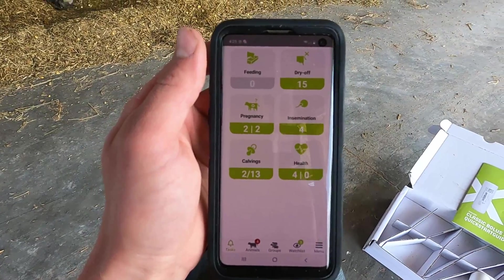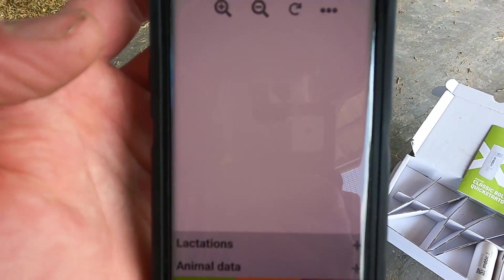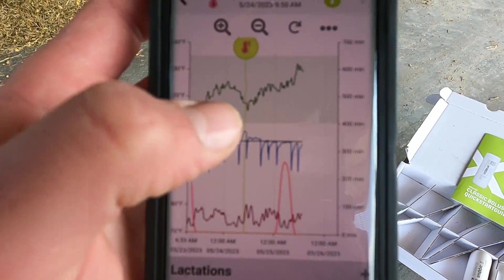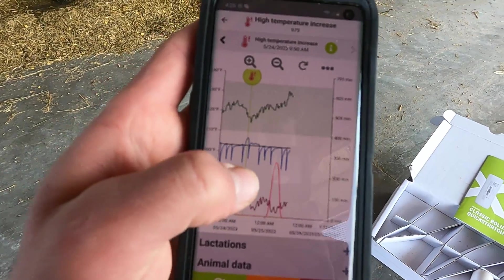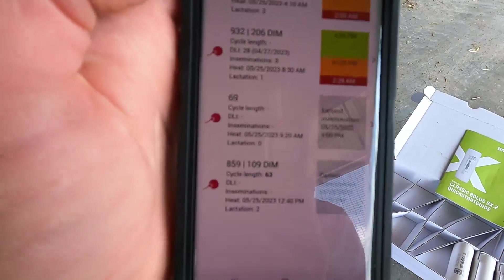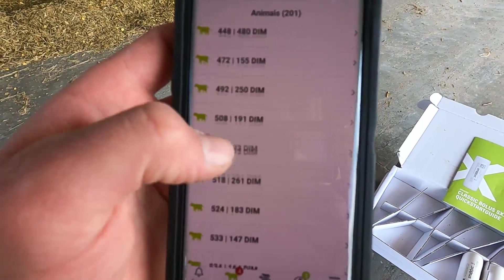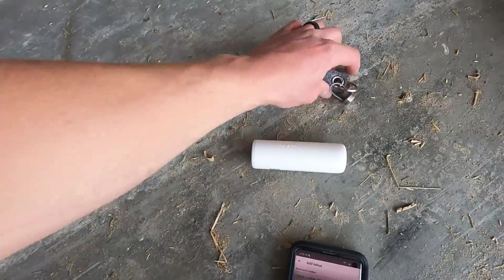We're still learning how to use the system, but we're excited about it. On the main app page I can see health alerts and view graphs — the green is rumination, blue is body temperature, and red is activity. This cow had a fever spike showing something going on. We have some cows in heat that we bred today. I can search any cow and get information on her, and there's a website for more detail too.